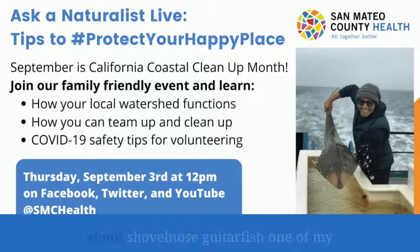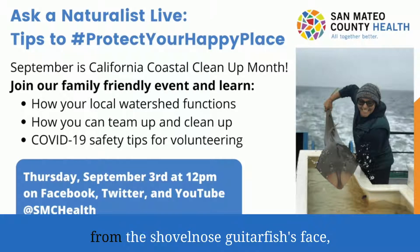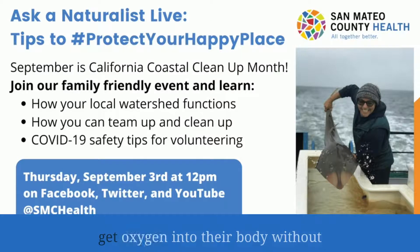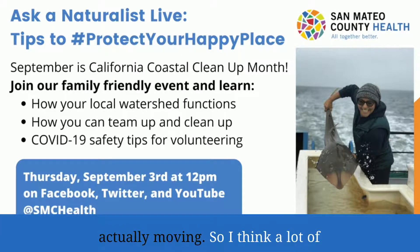What's really cool about shovel-nosed guitar fish — one of my favorite things to talk about — you can see these little bubbles exploding from the shovel-nosed guitar fish's face. They actually have something called spiracles, and that's a way for them to get oxygen into their body without actually moving.